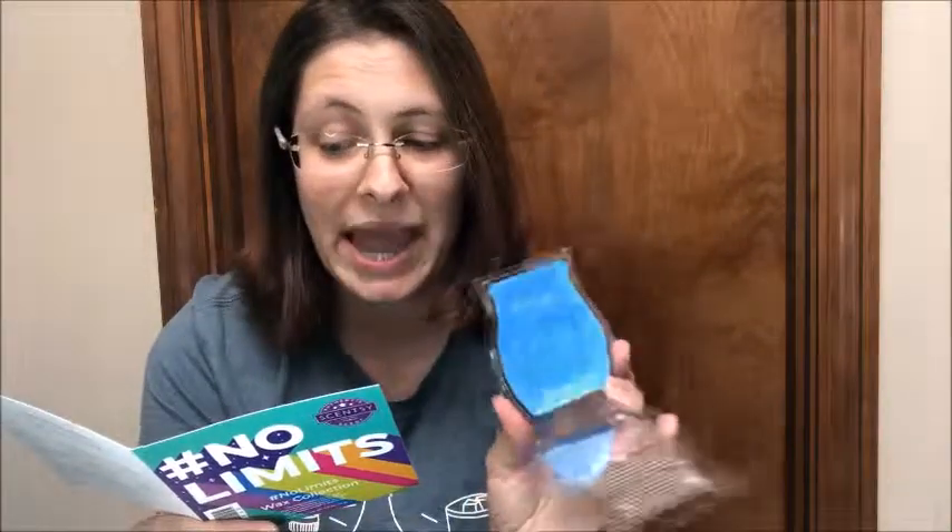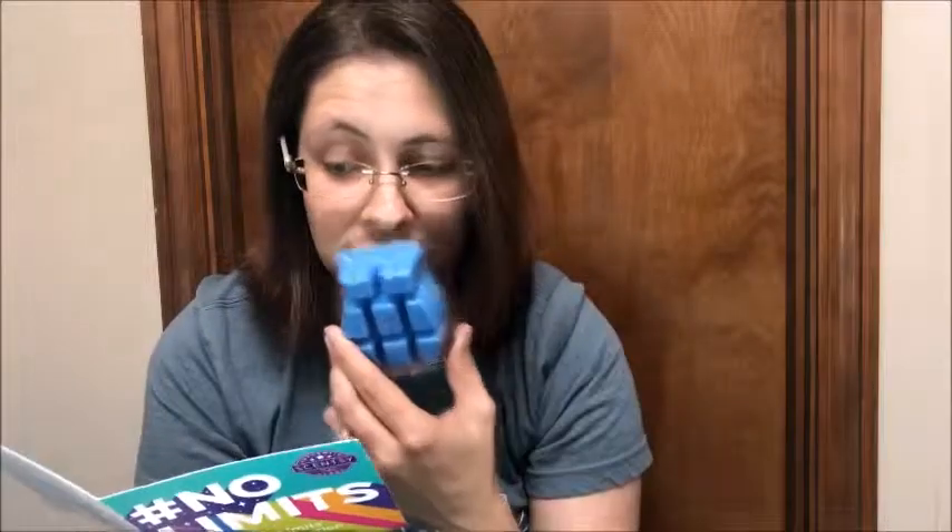Next we have Goals. Goals is citron zest, cashmere, teak wood, and pomelo. It's a blue color. I smell the citron zest and cashmere — to me this could probably be a manlier scent, maybe a bit like cologne with a little bit of clean. So Goals would probably be for someone who likes a manlier scent.